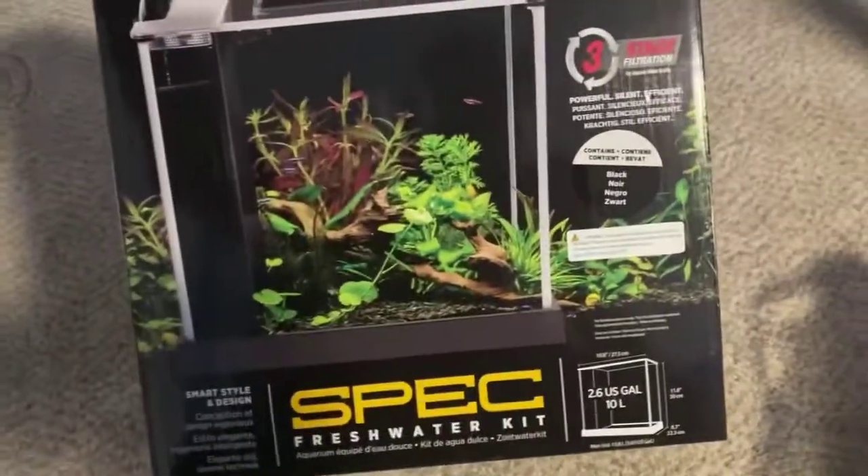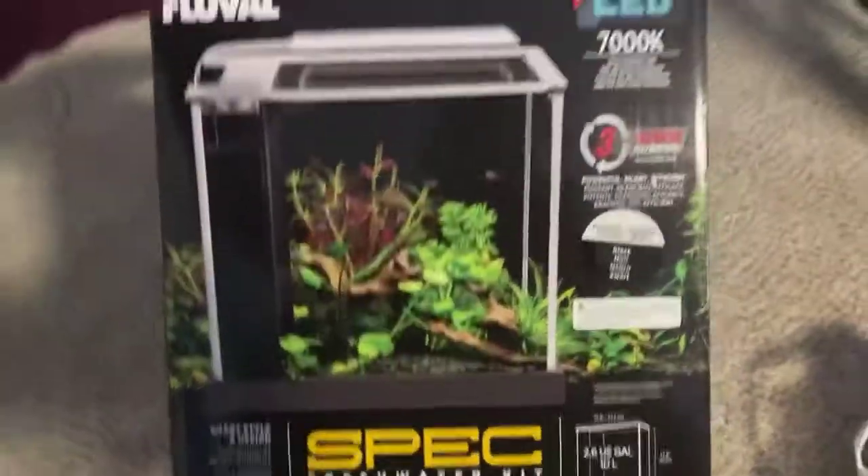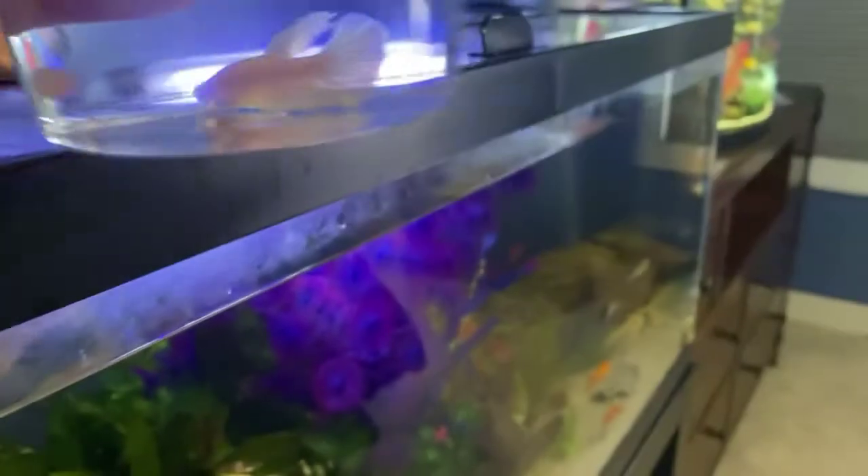The tank I got is just a two and a half gallon tank. It's got all built-in filtration and light — 90 bucks. It's a small tank. There's this white betta right here, sorry the light's kind of blocking it. It's a baby male betta, which I haven't had in a while.